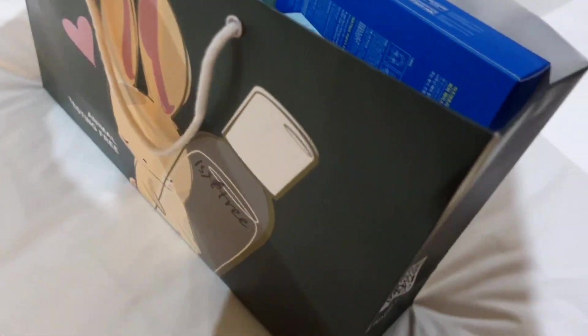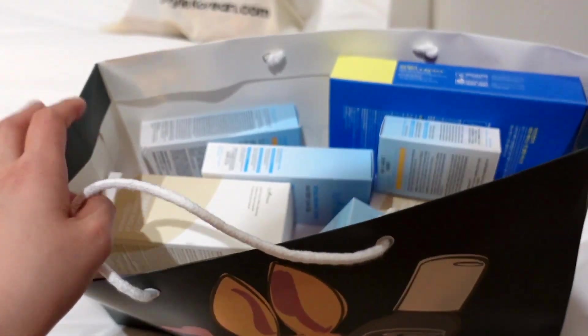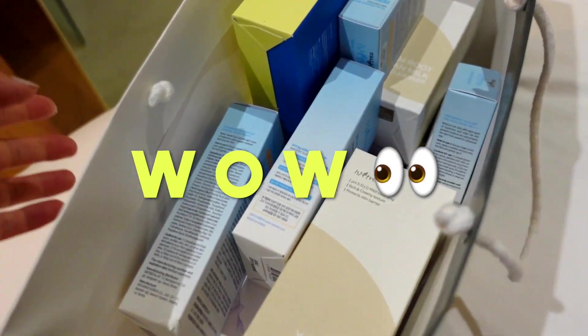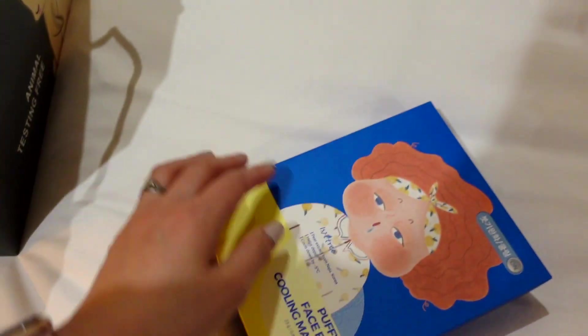I'm back in the hotel. I've just washed my face — my face is really red at the moment, and I think that's just from the last week having worn a mask just everywhere, really, inside and outside. I came back to the hotel and they said there was a package waiting for me at reception. It's such a cute bag — Innisfree have just left this absolutely massive bag of goodies. Where do I even start?